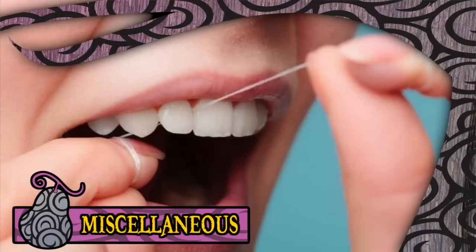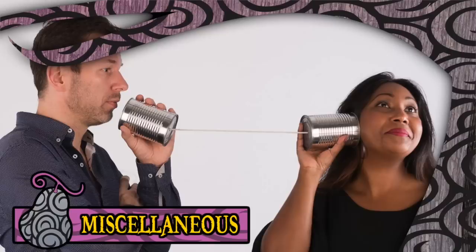Another handy benefit of the Ito Ito no Mi would be unlimited floss, although be sure to coat your teeth and gums in Armament Haki before attempting to use it. And finally, in a less technically developed world, the user of this fruit could create their own communications network by doing the old string-attached-to-two-cans trick, using the string to carry vibrations from one can to the other. Not so great in the real world or even the One Piece world thanks to Den Den Mushis, but hey, it's another idea.